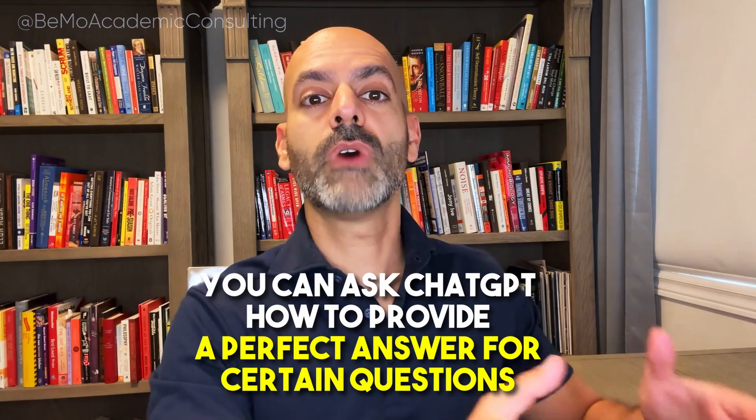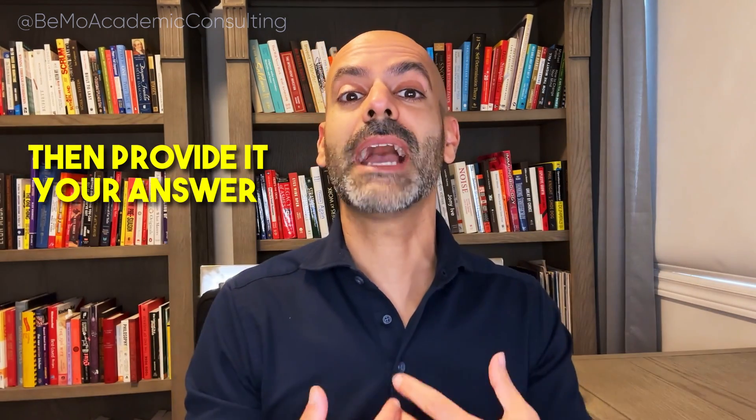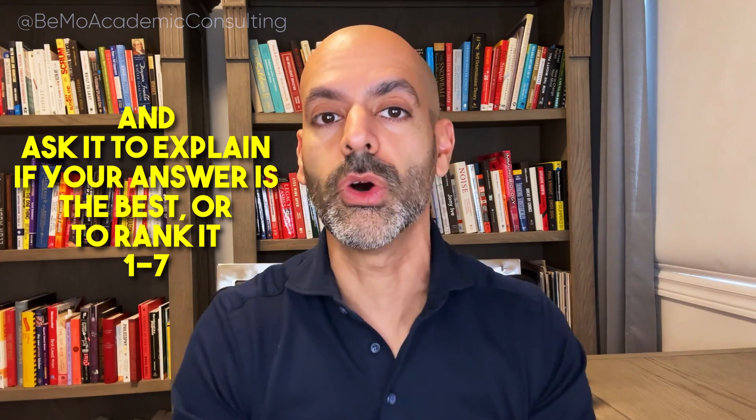Here's how you can use ChatGPT to get ready for your medical school interviews. First, you could ask it to create sample questions based on your interview format — MMI questions, panel, or traditional — whatever it is. If you have a challenging question, you could ask it to explain how it would provide a perfect answer, helping you develop strategies. You could also provide a difficult question, give your own answer, and ask ChatGPT to rank it on a scale of one to seven and provide feedback on your interview skills.